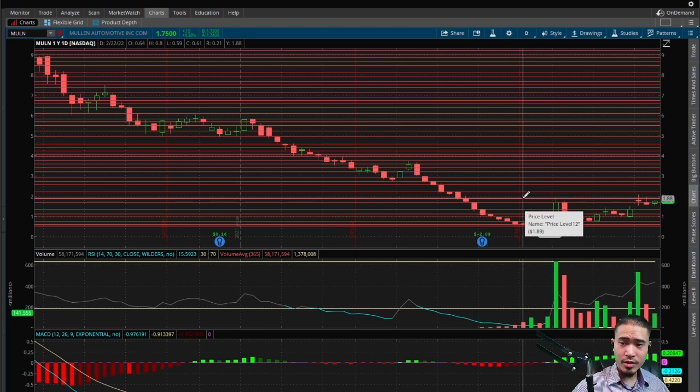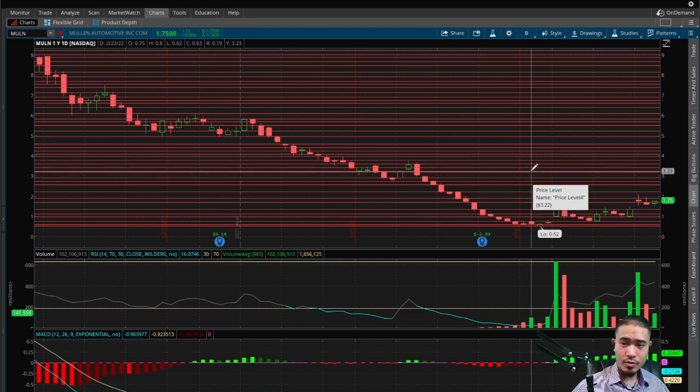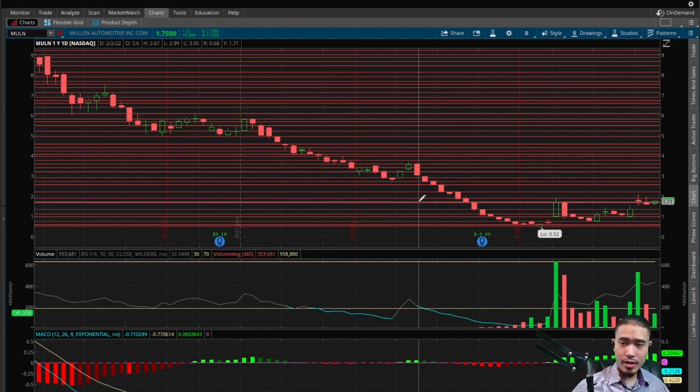Right now this is trading between the sideways channel — the rectangle of $1.89 and $1.70. So if this goes to the upside, next levels of resistance would be $1.90, $2.23, $2.57, $2.72, $2.91, $3.41, $3.80, $3.95, and then $4.09. There is resistance above $4.09 but we're not going to discuss that right now. And if this goes to the downside, next levels of support would be $1.70, $1.36, $1.13, $0.98, $0.75, $0.60, and then the low of $0.52. $0.52 is the all-time low, so no support below that.